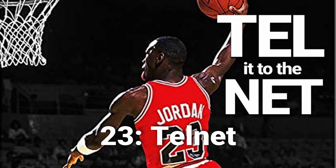Port number 23 — this is my personal favorite. 23 is Telnet. The easiest way I found to remember that is Michael — tell it to the net — Jordan. His jersey number is 23, Telnet is 23.